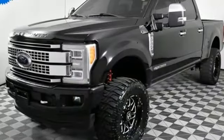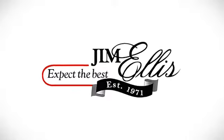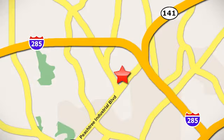Every generation has its Ford. This is yours. Take it for a test drive today. Contact Jim Ellis Volkswagen of Atlanta today or stop on by. We're conveniently located inside I-285 on Peachtree Industrial.